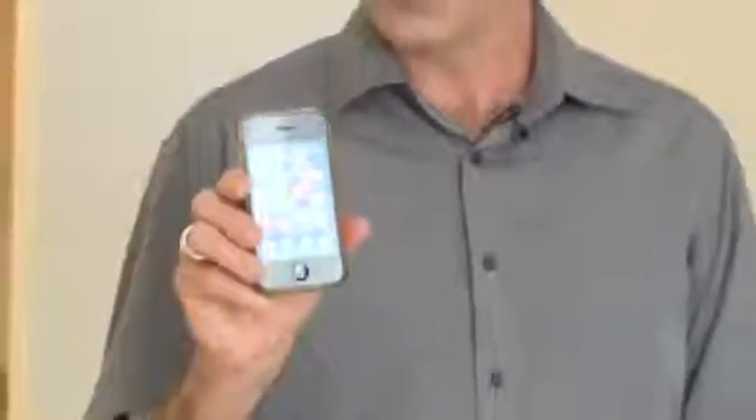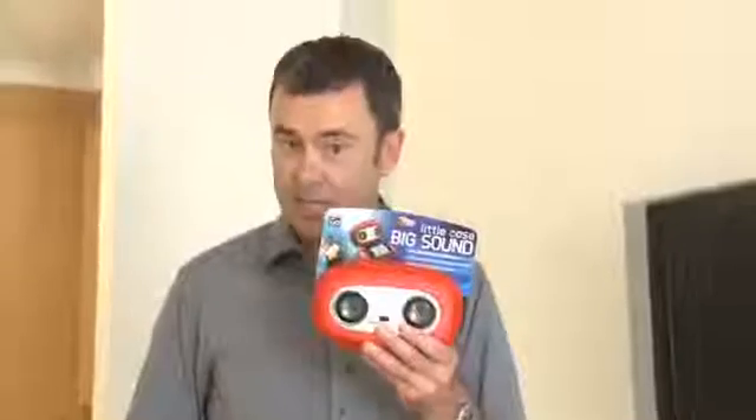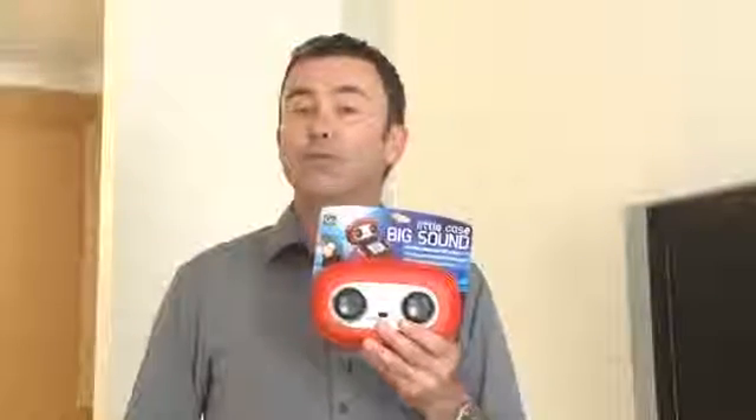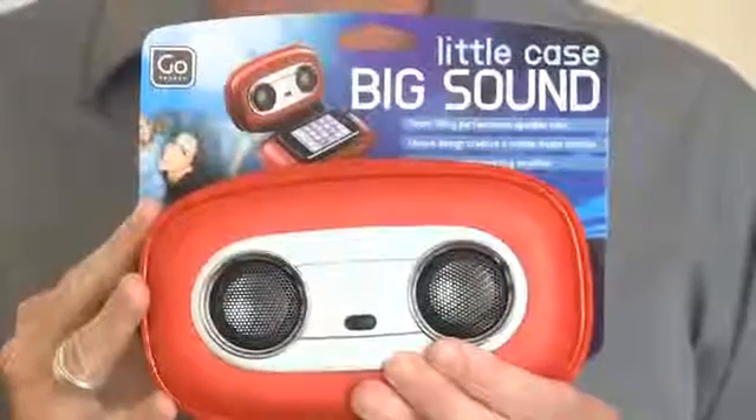Stop right there! Turn your smartphone into a mobile music station with the Go Speaker Case. The audio boosting amplifier and retro styling will be music to your ears wherever you travel.